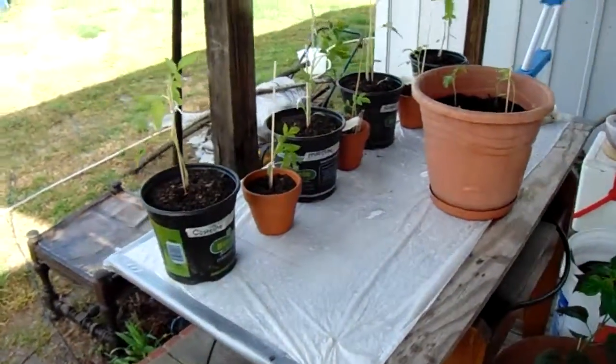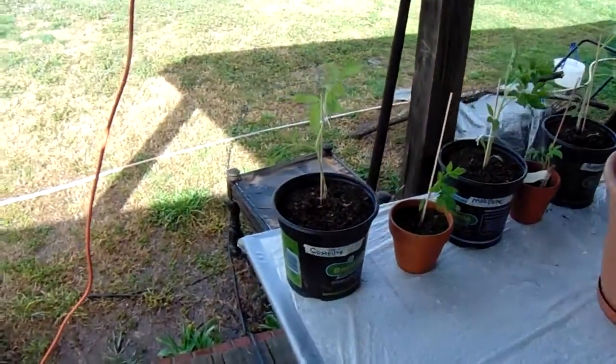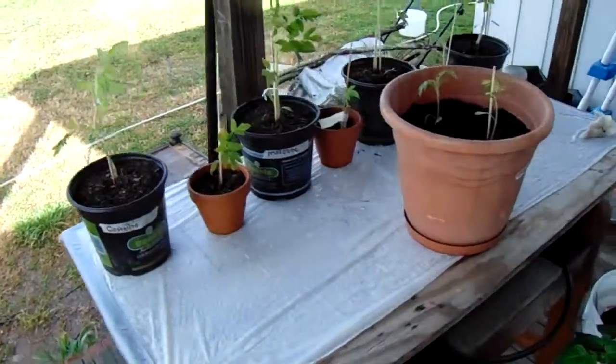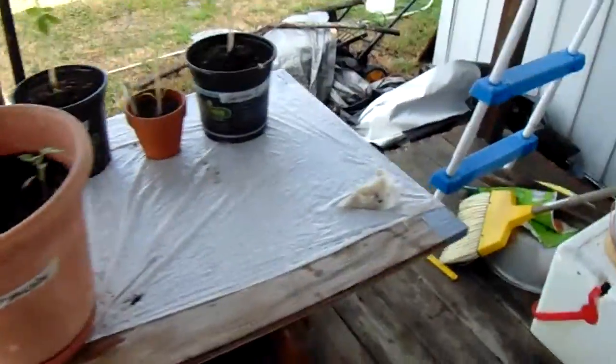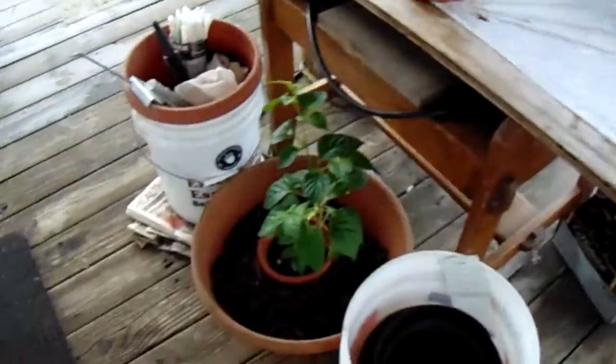I just put these out here because everything's getting so crowded in the house. Those two shelves is all we can really use on that cart. These things have to be on top, and we got those trays in the middle on the second shelf, which is now on top for a while. But these out here - that pepper is 19 inches tall, I measured that this morning.